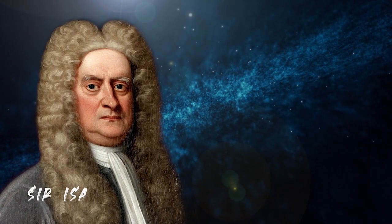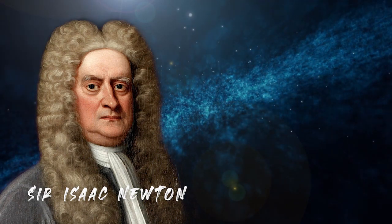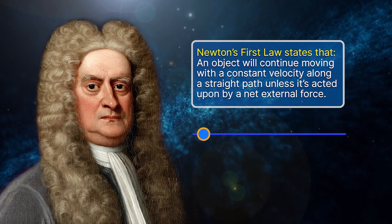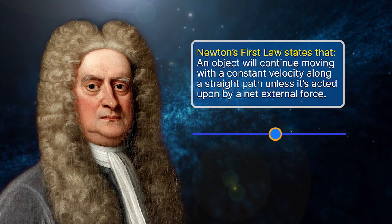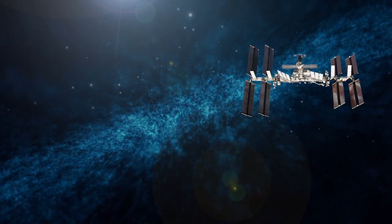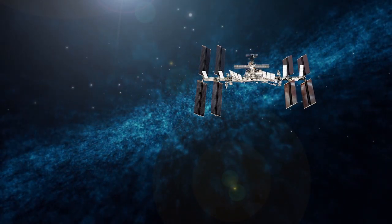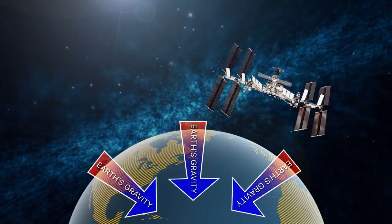Before we dive into centripetal force, it's important to look at Newton's first law of motion, which states that an object will continue moving with a constant velocity along a straight path unless acted upon by a net external force. This means that the space station will move along a straight path if it weren't for one key external force acting on it: Earth's gravitational pull.